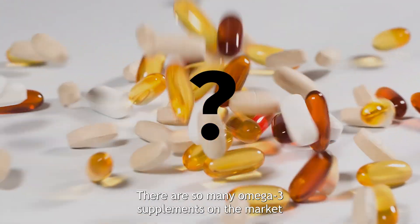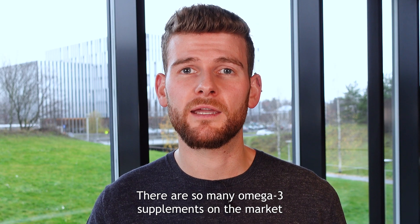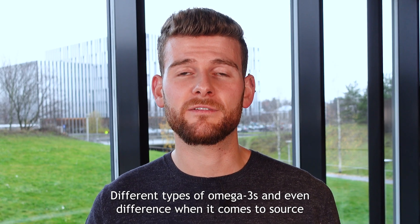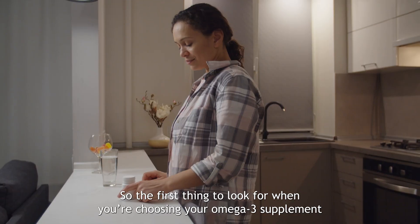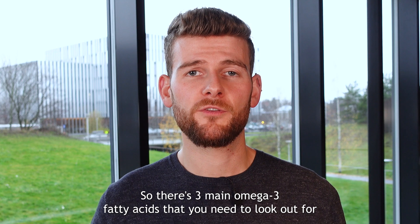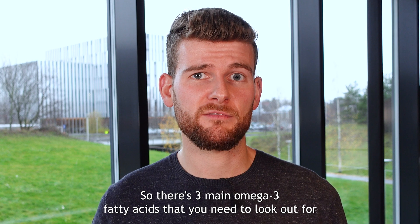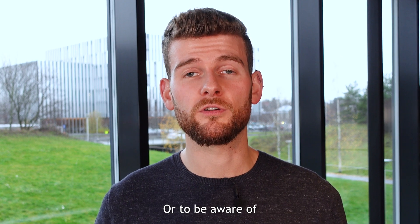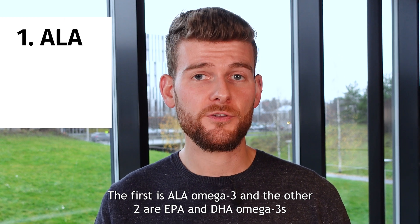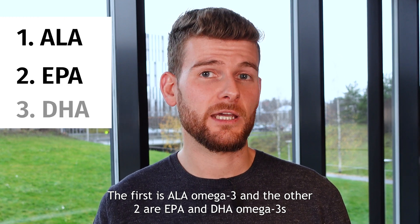But which supplement to take? There are so many omega-3 supplements on the market — different types of forms, different types of omega-3s, and even differences when it comes to source. The first thing to look for when choosing your omega-3 supplement is the omega-3 type. There are three main omega-3 fatty acids to be aware of: the first is ALA omega-3, and the other two are EPA and DHA omega-3s.